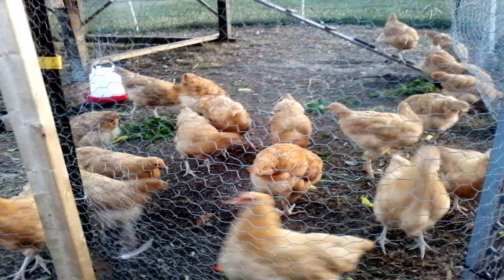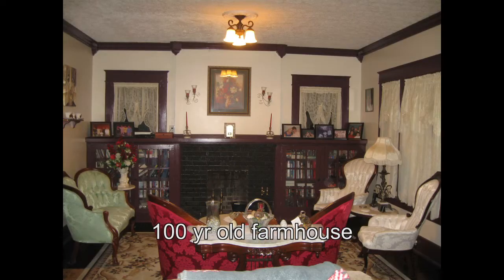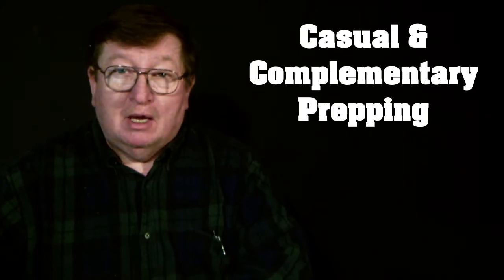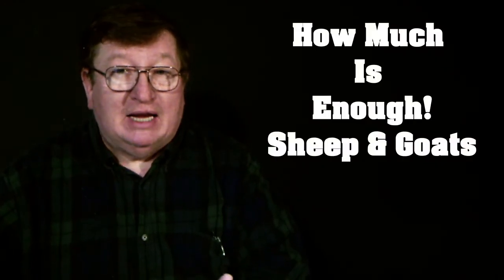From gardening, to animals, to extreme renovations, welcome to Homesteading at College Hill Farm. Welcome back to College Hill Farm. Today we're continuing our series on casual and complimentary prepping, and we're continuing to answer the question of how much food do I need for a year?